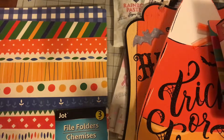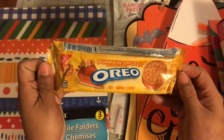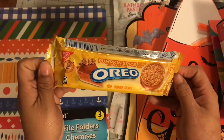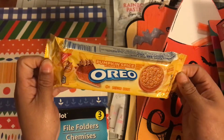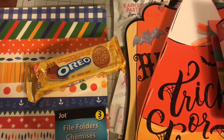The last item I got were these pumpkin spice flavored cream Oreos. You guys know me and my pumpkin spice — I love trying things for the season. It's pumpkin spice everything, so I'm going to give those a go.